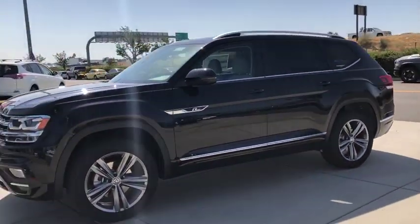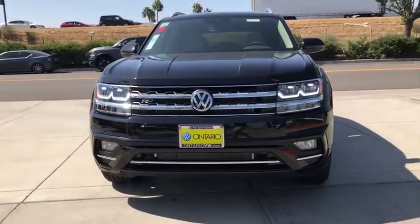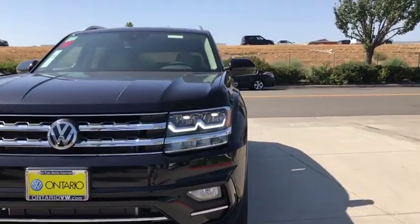Power liftgate, leather-wrapped steering wheel, Bluetooth, adjustable steering wheel, power steering, keyless start, four-wheel disc brakes, cruise control, aluminum wheels, auto-dimming rear-view mirror.